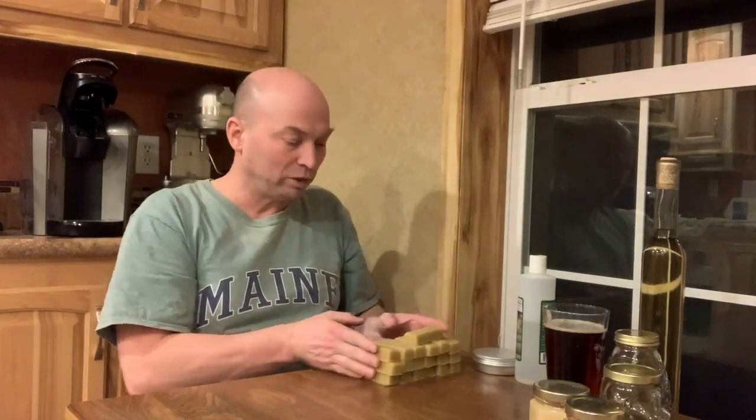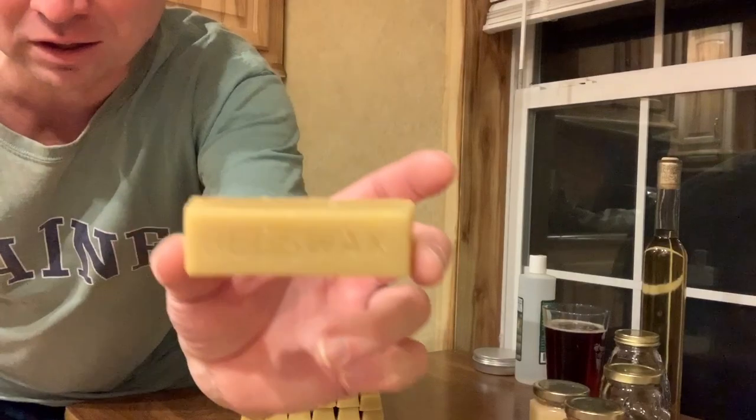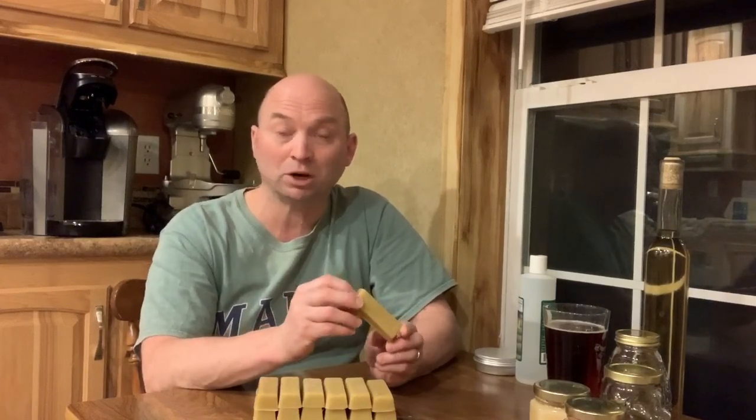The next thing we've been messing around with — and no, these are not gold bars — is our beeswax. We sell these little one-ounce blocks and have people with different crafts who use them. We're trying to find other products as well, because honestly right now it's somewhat labor intensive compared to the honey, and the markup isn't that great using our current procedure. So we're looking at ways to add value and increase our profit on the beeswax line.